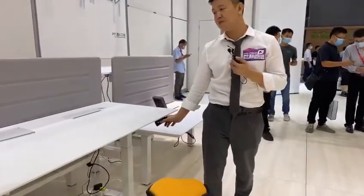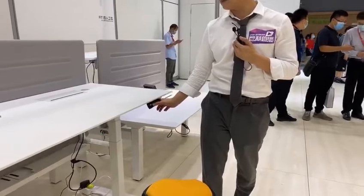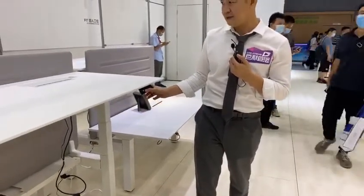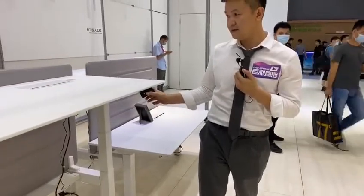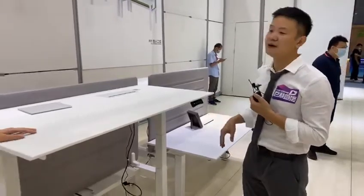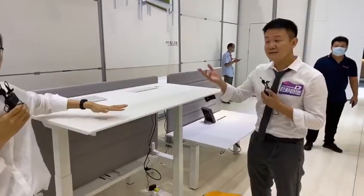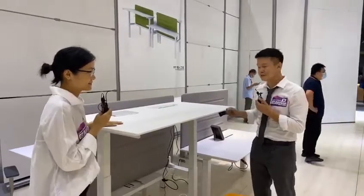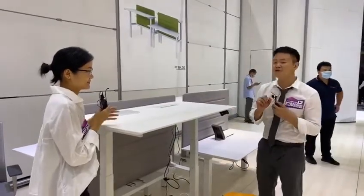It's a lift-adjustable table. This can go up to 125 cm — which fits the big guys in European and American countries. Other than just pressing the buttons, there's actually some small magic you can play with it.